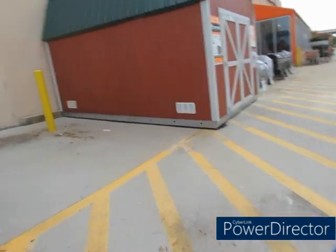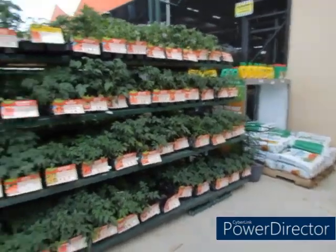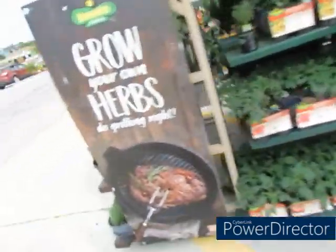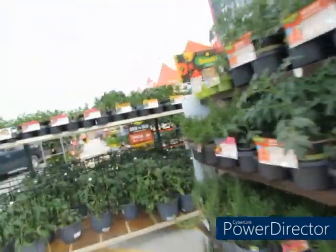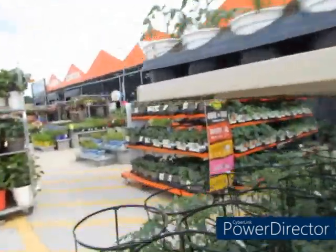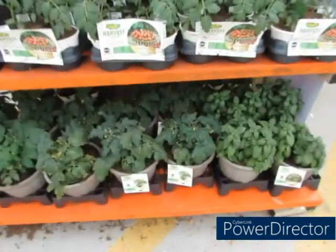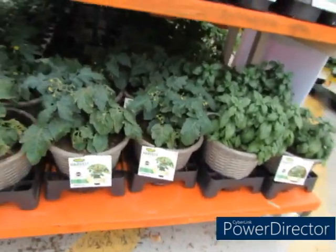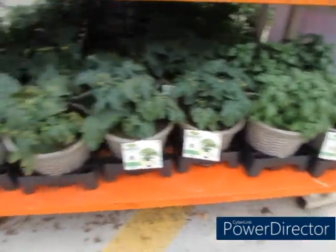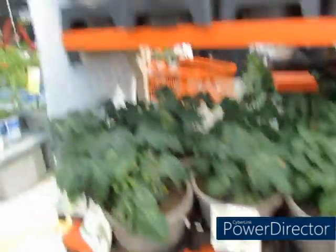I knew that was basil all day. These are all tomatoes. They got all types of tomatoes y'all — basil, chocolate sprinkles.